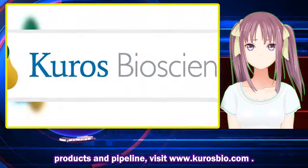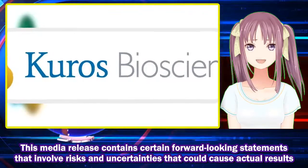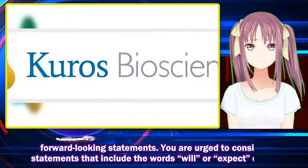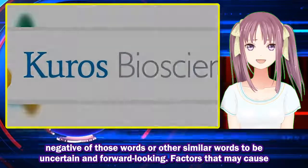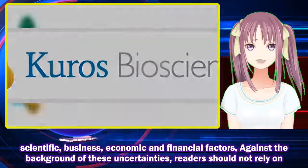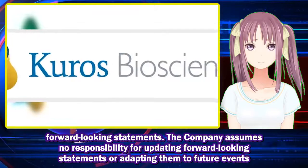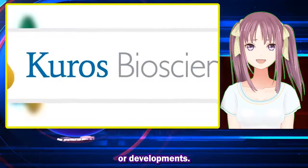This media release contains certain forward-looking statements that involve risks and uncertainties that could cause actual results to be materially different from historical results or from any future results expressed or implied by such forward-looking statements. Factors that may cause actual results to differ materially include scientific, business, economic, and financial factors. Against the background of these uncertainties, readers should not rely on forward-looking statements. The company assumes no responsibility for updating forward-looking statements.